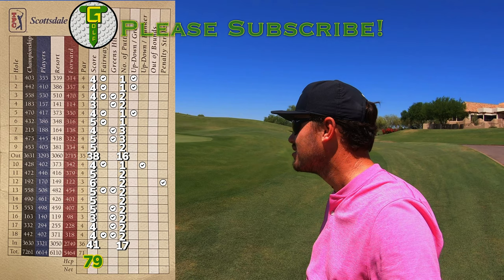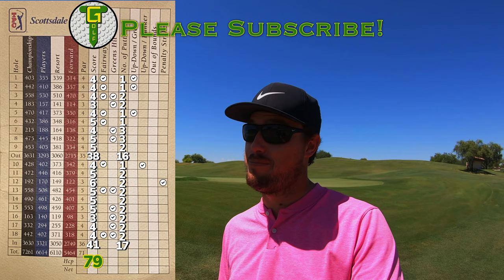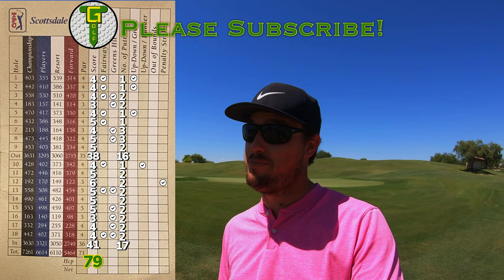Well, that's the end of my Arizona vacation specials — from Greyhawk, Talking Stick, and here at TPC Scottsdale's stadium course. It's a lot more fun than the PGA West stadium course, which is just a brute. I'd be really happy to come back out here and try to break par — I think it's possible, I really do. Please subscribe if you haven't already, give this video a thumbs up if you liked it, and we'll see you again soon.